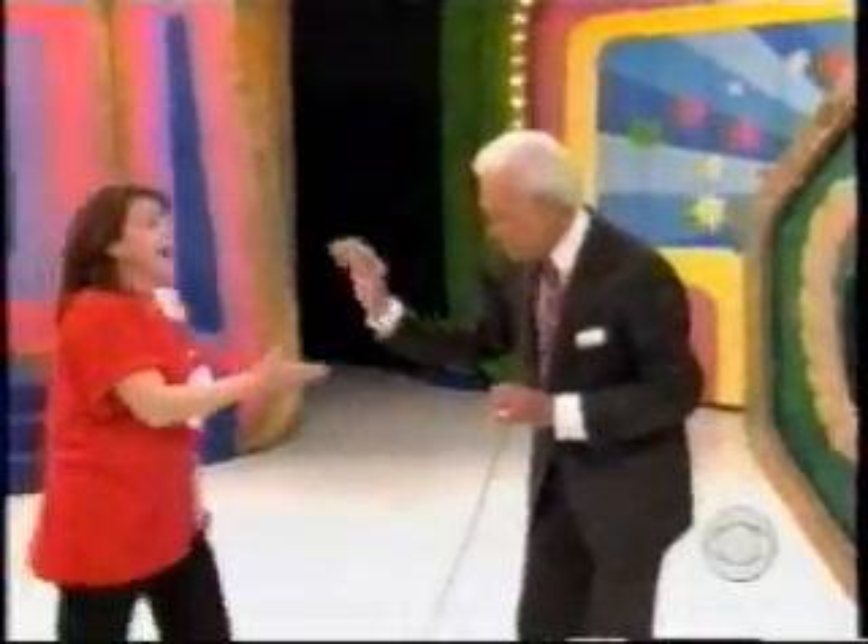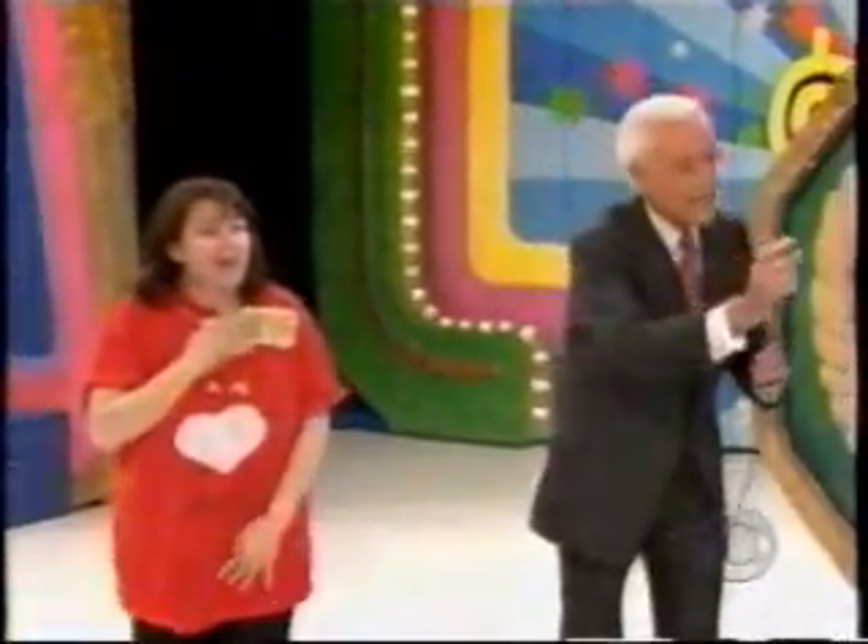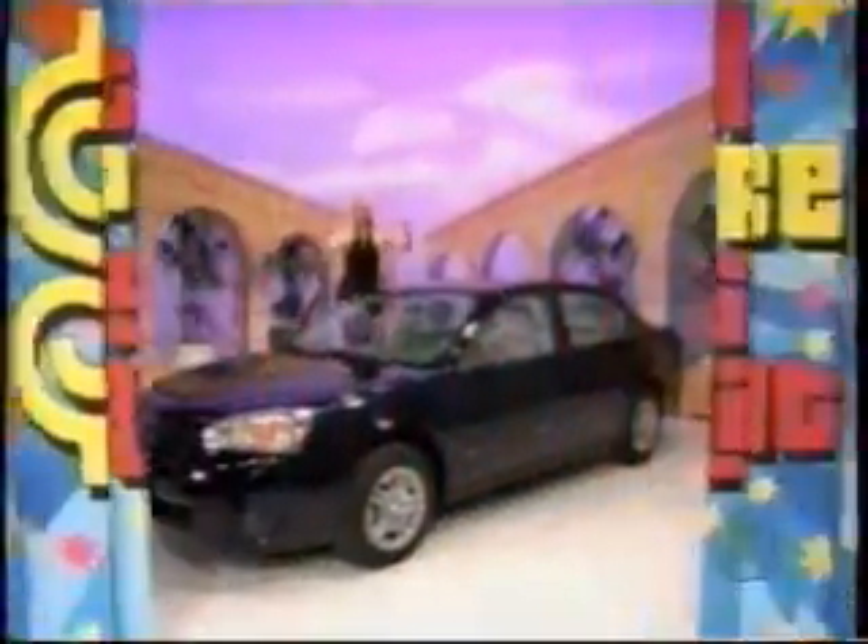And not only that, look what she has a crack at now. It's a new car!